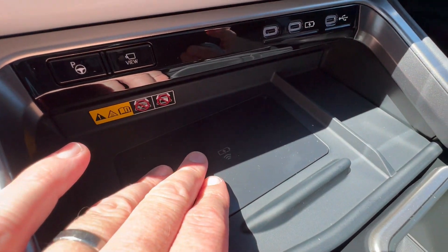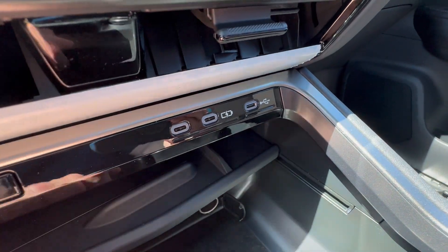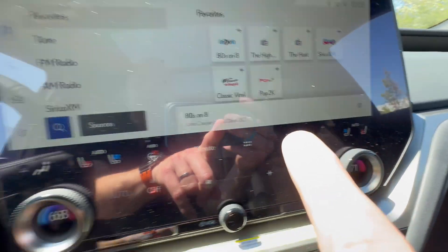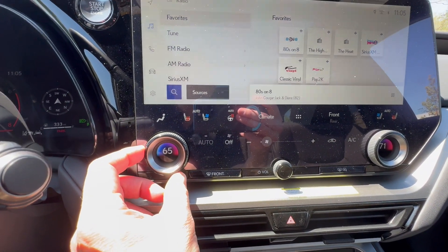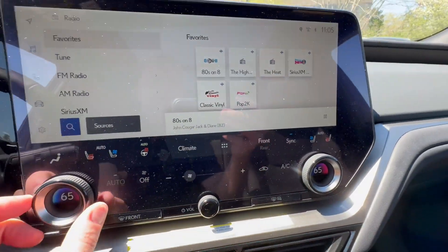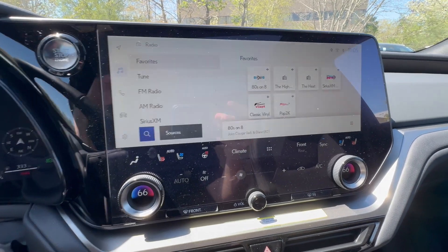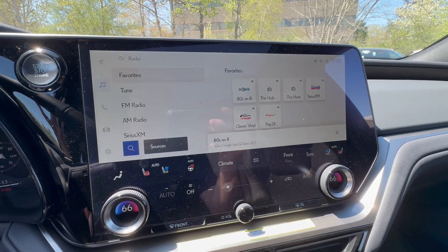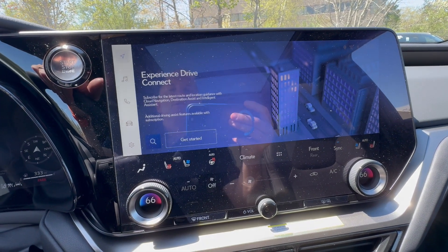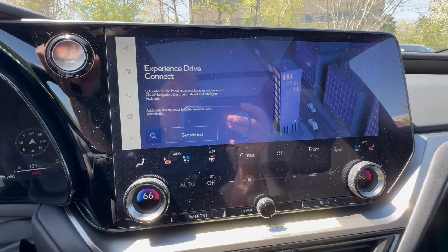Wireless phone charger — leave your phone there and just push it away. There's another little cubby hole there, a power outlet, and a few USB-Cs. Heated and ventilated driver's seat, heated steering wheel — and it is the same for the passenger. It is a dual zone up here. I can sync temperatures and now both driver and passenger are at the same setting. This is a 14-inch touchscreen display with Drive Connect and cloud navigation with intelligent assist and destination assist for three years.